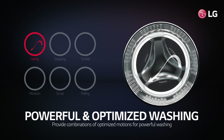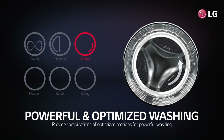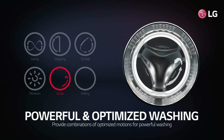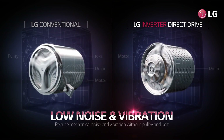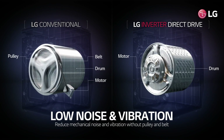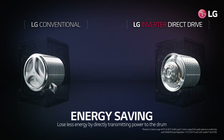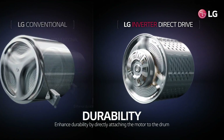LG inverter direct drive motor provides multiple combinations of optimized motions for powerful washing. It also operates much more quietly with less vibration than conventional motors, and consumes less energy by directly transmitting power to the drum. The motor, directly attached to the drum, leads to more durability.